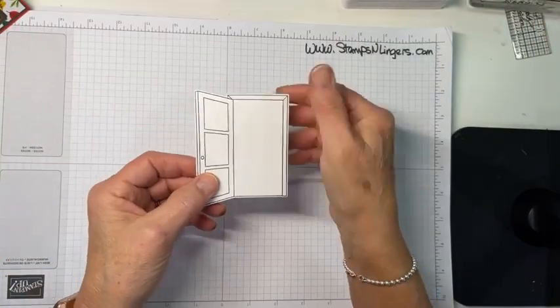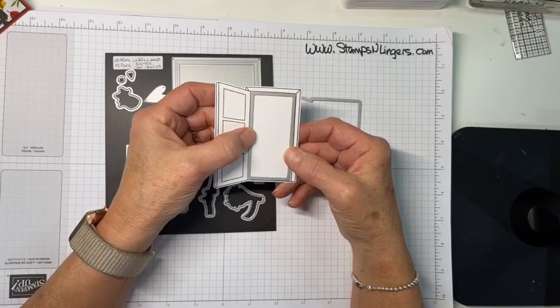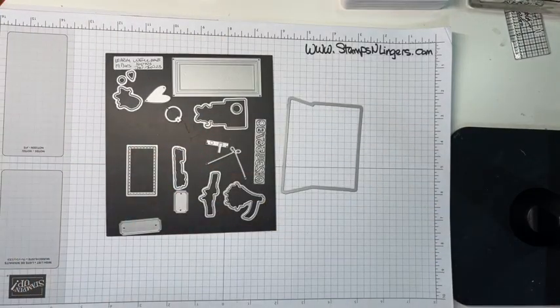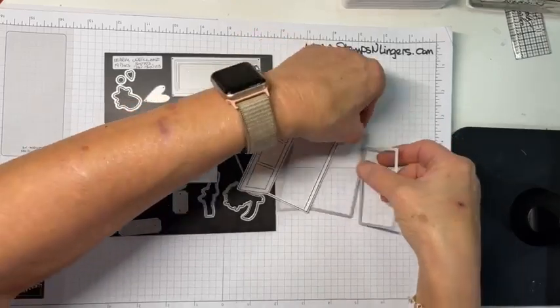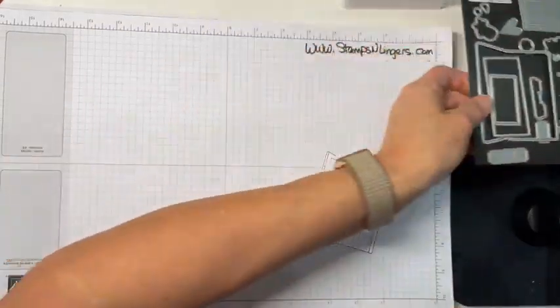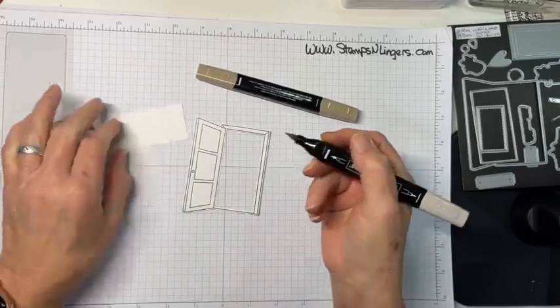Here's what you get when you cut this out. There's a second die in the set that cuts the opening, and I'm going to cut that again and save it, because this piece is going to become my design element. Here's our door and our other door part — let me put this all back together. Now I'm going to do a little coloring real quick.